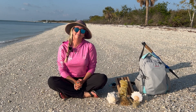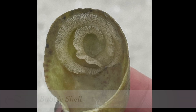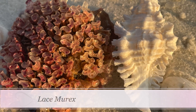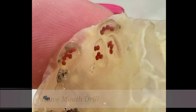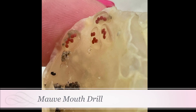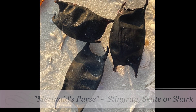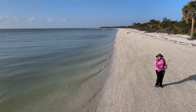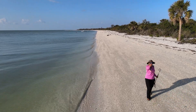Don't ever stop learning — keep researching. There are lots of resources online and in books to learn even more about these seashells: their life, where they live, and how to find them. That's it for today's episode. Thanks so much for joining me on another Treasure Seekers Virtual Adventures. Happy shelling, everybody!